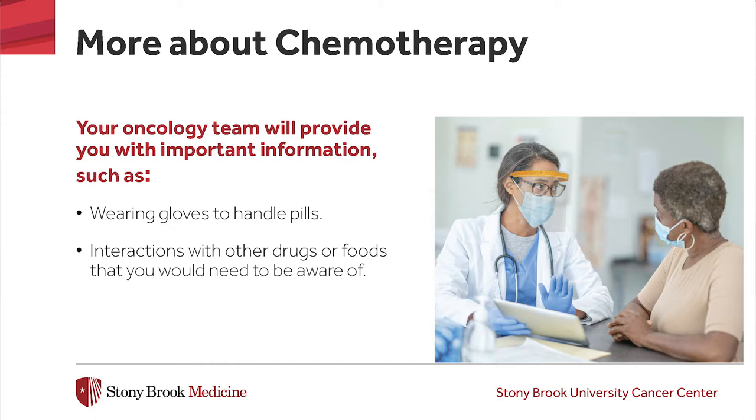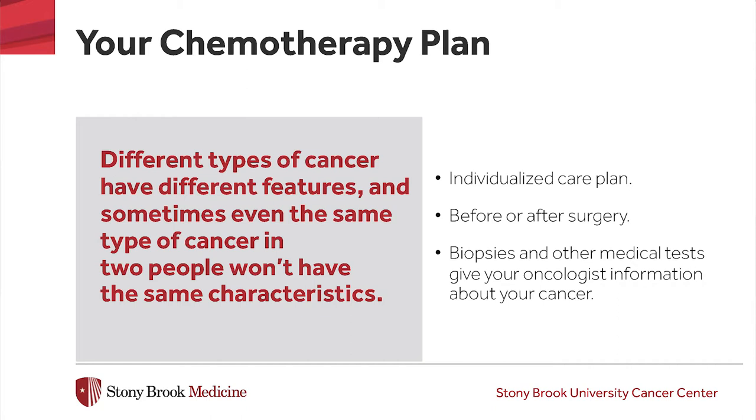These drugs require special handling as well, such as wearing gloves to touch the pills. There may also be interactions with other drugs or foods that you would need to be aware of. Sometimes a single drug is given, but often chemotherapy drugs are given in combinations. This is done because some chemotherapy drugs kill cancer cells while they are in the process of dividing, and some kill the cancer cells while they are resting. Your oncology team will determine what type of chemotherapy plan is best for treating your particular type of cancer, based on information from your biopsy and other tests performed to diagnose your cancer.